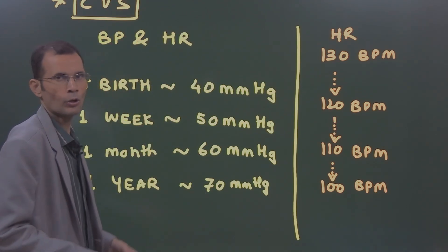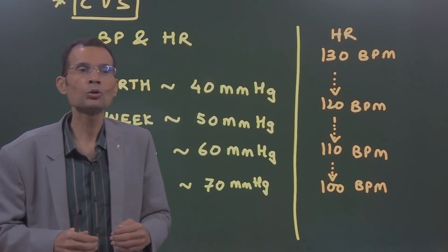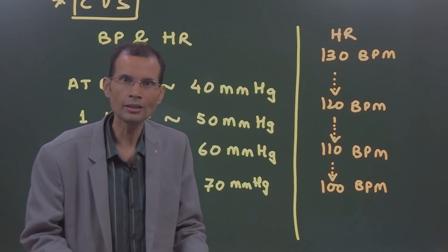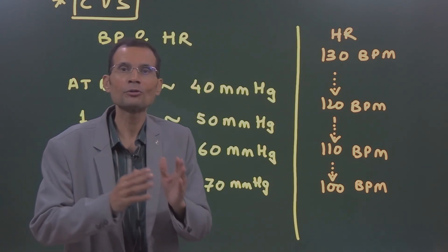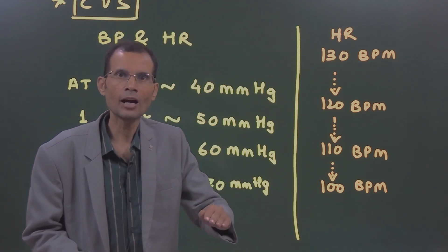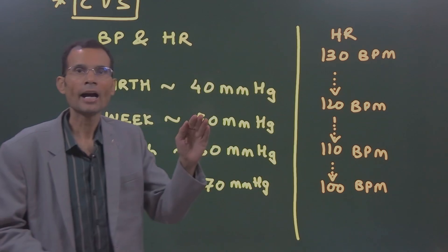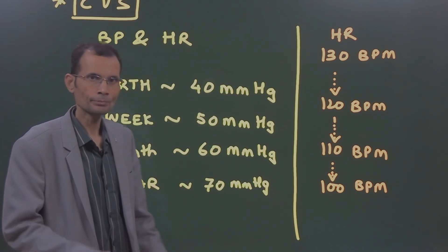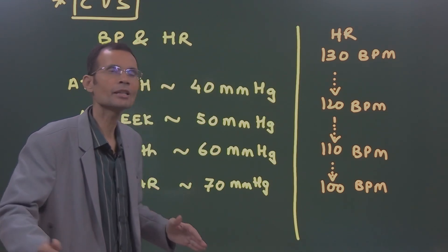The heart rate at the time of birth is high — almost 130 to 140 beats per minute — because it is a hypoxic situation and the heart rate increases as compensation. Then gradually it settles down to 120, then 110, then 100 beats per minute, and so on. That is the change in the cardiovascular system in the newborn baby and during infancy.